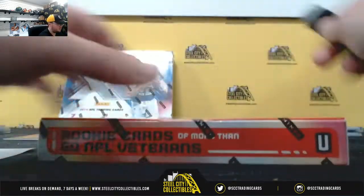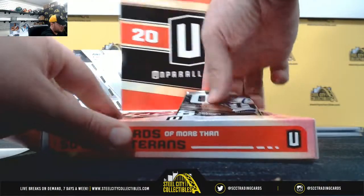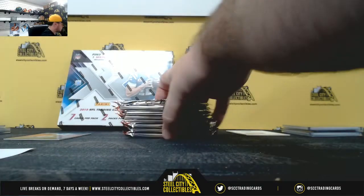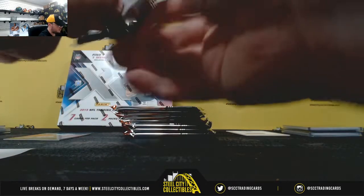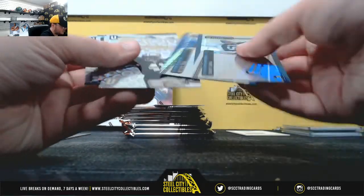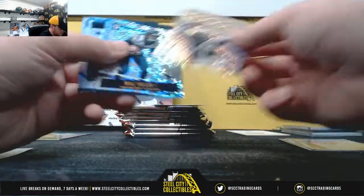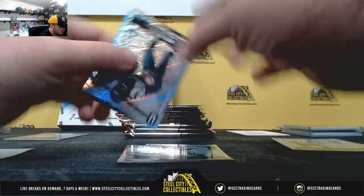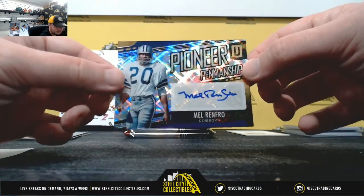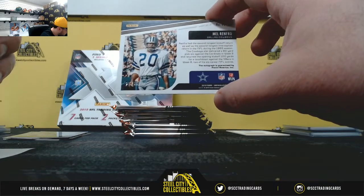Now we'll do Unparalleled — three hits in this box. Pioneer Penmanship, Mel Renfro for the Cowboys, first hit, number 21 of 99, NFC East — Kevin C.